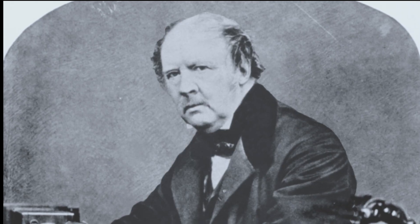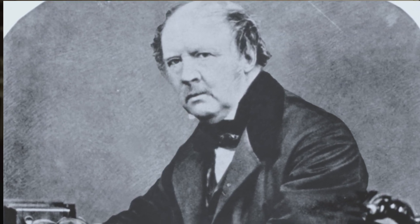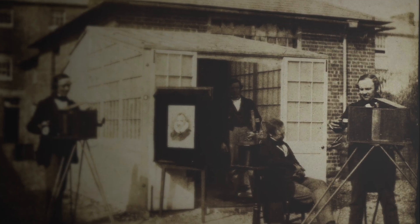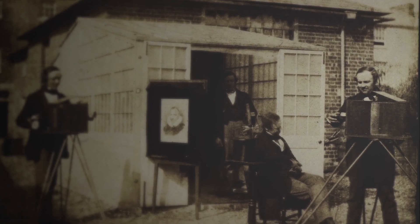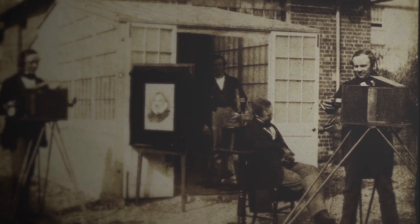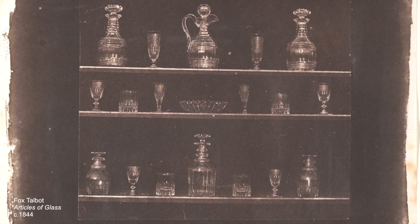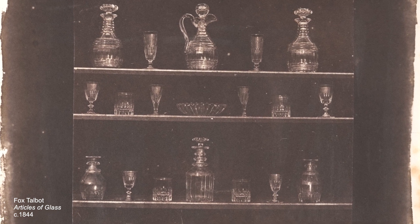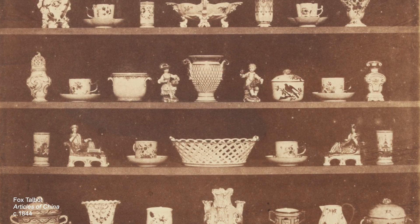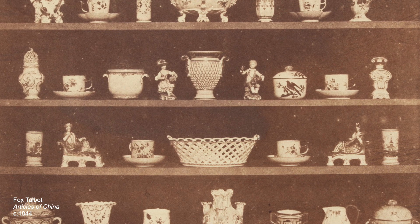I've always loved Fox Talbot and I've made various works over the years that relate to him. He invented the photogravure and he also invented the positive and negative. He allowed the print or the mass production of photography using inks that wouldn't fade. And he just set up these still lives with shelves of glass objects, silver objects, or ceramic objects and just took lots of photographs — this early photography — just to work out what captured the light most.